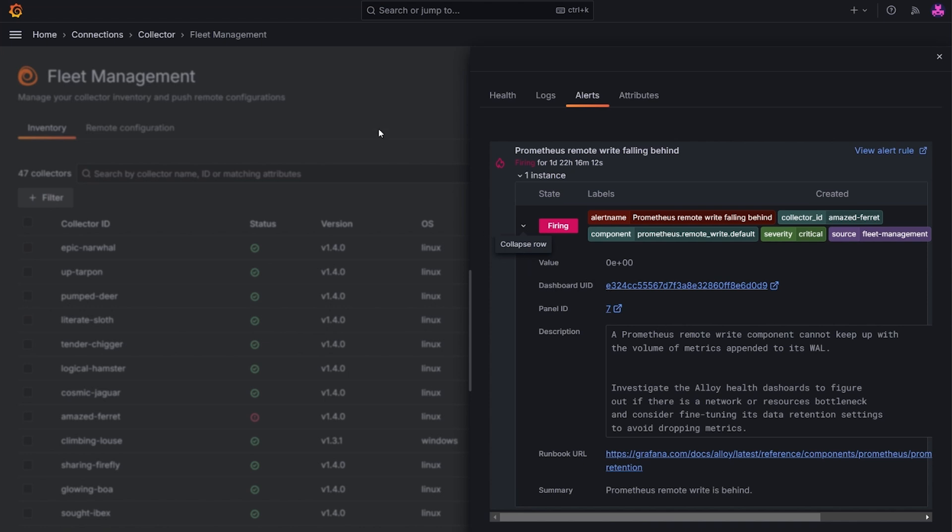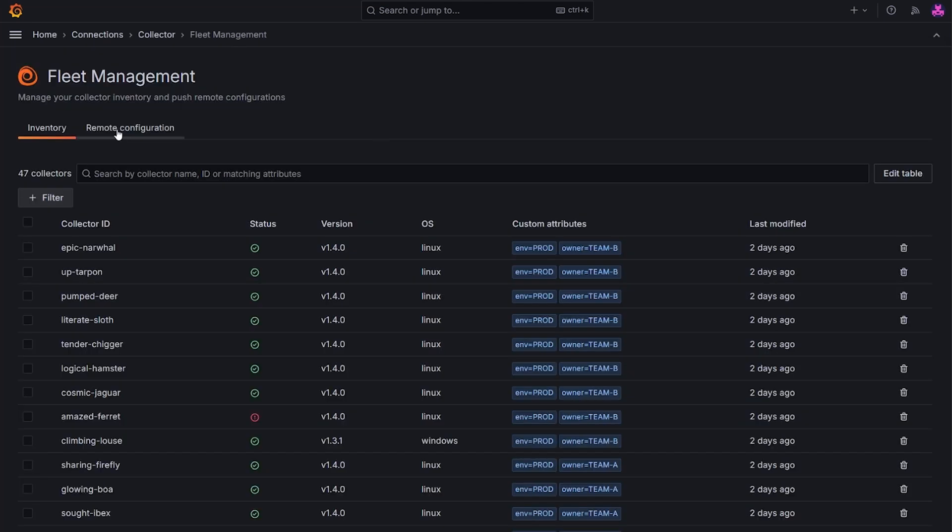There's also a remote configuration tab where I see all configurations available for collectors. Here, I have a Pyroscope profile for Linux collectors, owned by TB. It's not active, but it can be activated with a click. I also have several pipelines with OpenTelemetry signals for TMA, which are currently active and applied to collectors that match specific attributes, as well as a self-monitoring pipeline for Linux.